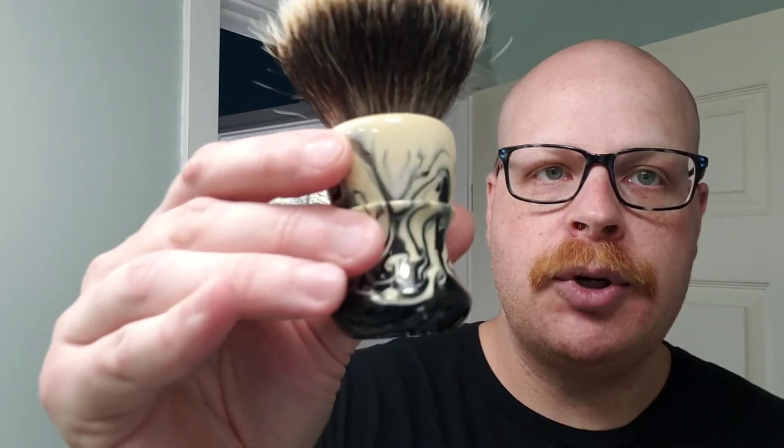Brushes was a really hard one for me. I have a lot of brushes, a lot of different brush makers. But when it came down to if I could only use one brush for the rest of 2020, the one I would always be gravitating towards would be my Turn-N-Shave brush by Milton.